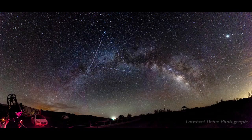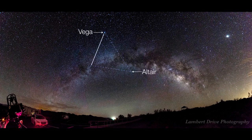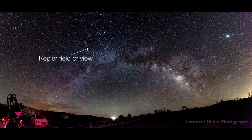The Summer Triangle is a helpful guidepost to the location of the Milky Way, since part of the galaxy's dense band of stars stretches between Vega and Altair. And the area between Vega and Deneb is also special because it's the part of the sky where NASA's Kepler mission pointed its telescope and discovered thousands of exoplanets.